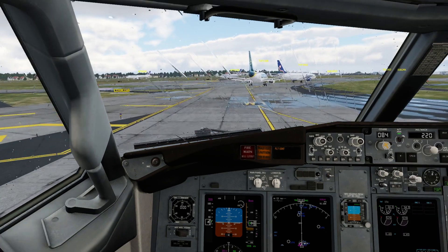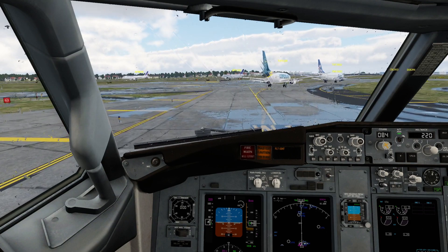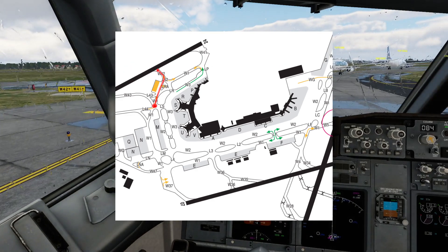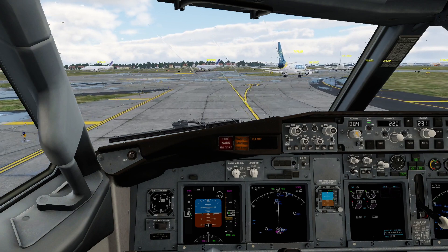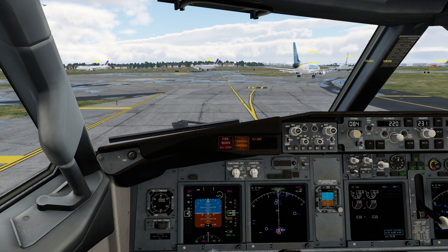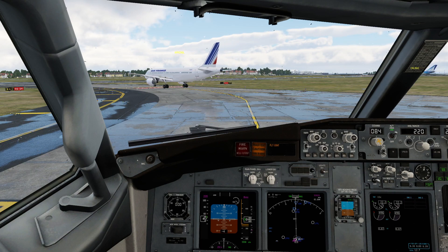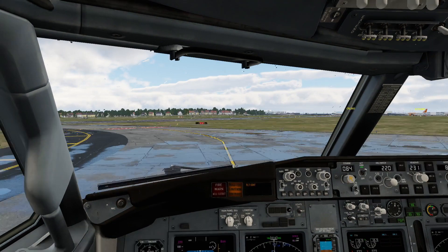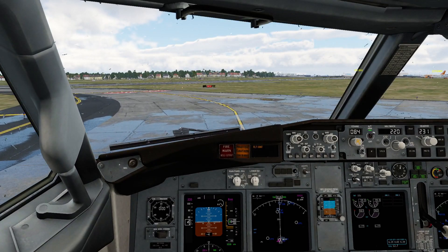Grand Soleil 7124, are you able? I'd like to send you to Whiskey 4-2. I think I am able, I can turn right here. Soleil 7124, taxi to Whiskey 4-2. I think that Leipzig Air just took my spot at Whiskey 4-1, so I'll go on to Whiskey 4-1 straight ahead. Soleil 7124, contact Tower 118.7, callsign only. 118.7, we'll contact, thank you very much. We will prepare to line up.